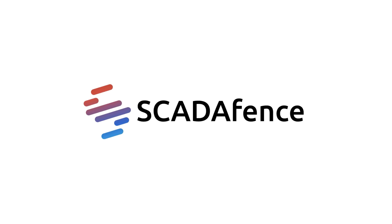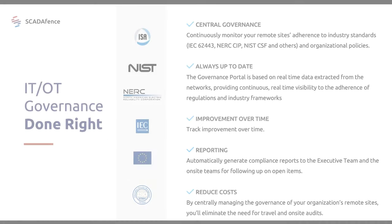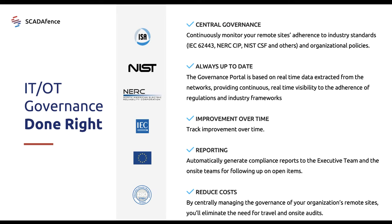One of SkateFence's unique advantages is our IT and OT governance and compliance portal. The SkateFence governance portal enables you to monitor the compliance of all of your remote sites in one place and in real time. Take a look at how powerful this tool is.